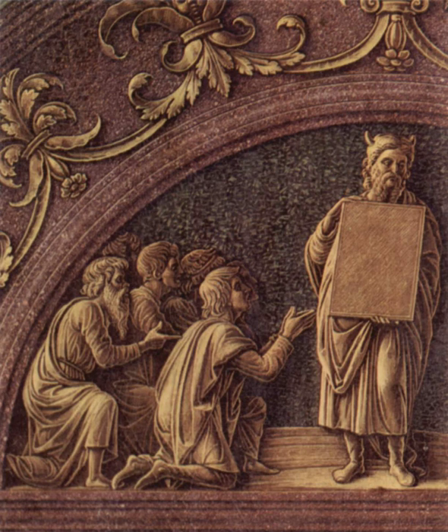According to the Hebrew Bible, the tables of the law as they are widely known in English, or tablets of stone, stone tablets, or tablets of testimony in Hebrew, lawo habrit lusho habrit. The tablets in Exodus 34 verse 1 were the two pieces of stone inscribed with the Ten Commandments when Moses ascended Mount Sinai, as written in the Book of Exodus.